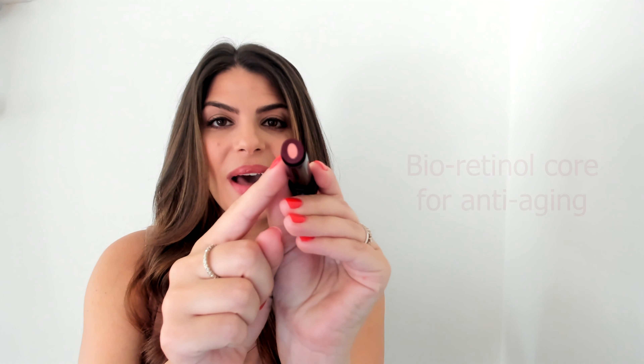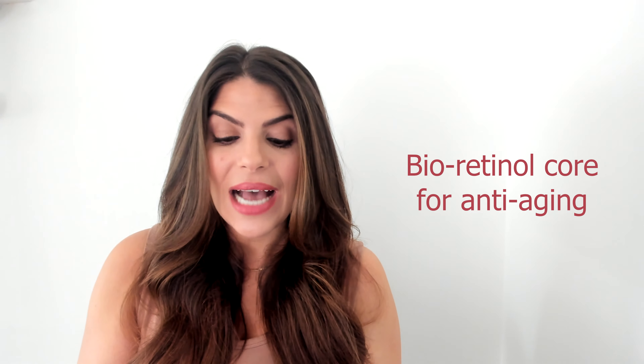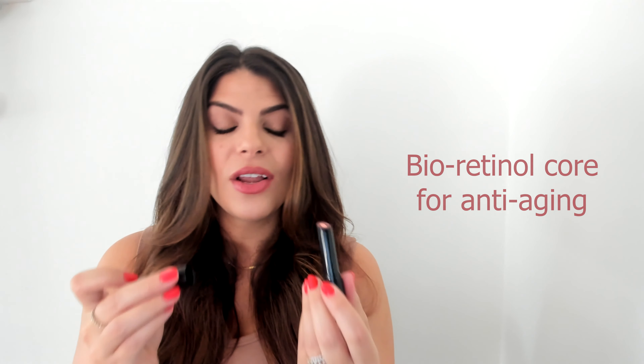Another one that I love is our FMG casimir essence. This is also buttery and smooth and it's going to feel great, but what I love about it is right inside there is a bio retinol core in the middle. That means it has anti-aging properties along with that beautiful color and feel on your lips. Honestly, this one is one of my favorites.